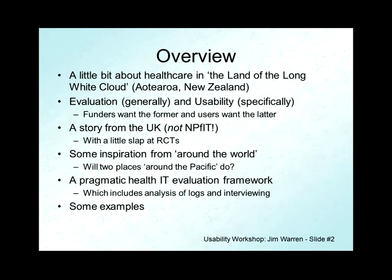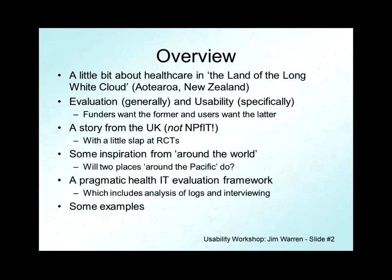Then the big enchilada: the health IT evaluation framework we've produced for the New Zealand Ministry of Health. I'll give a couple of examples of applying that. It's a framework that brings in both the quantitative aspects of looking at electronic medical records and measuring, as well as the qualitative aspects of talking to people.